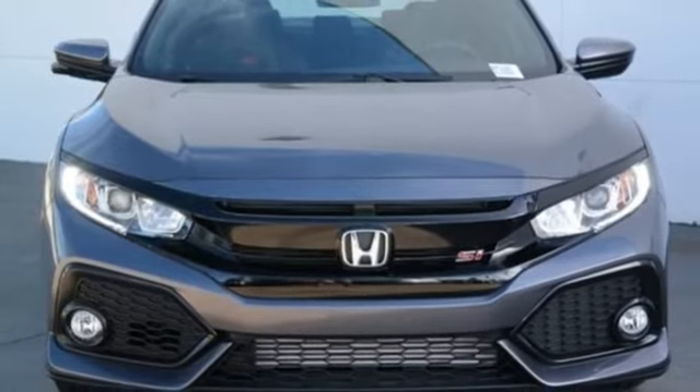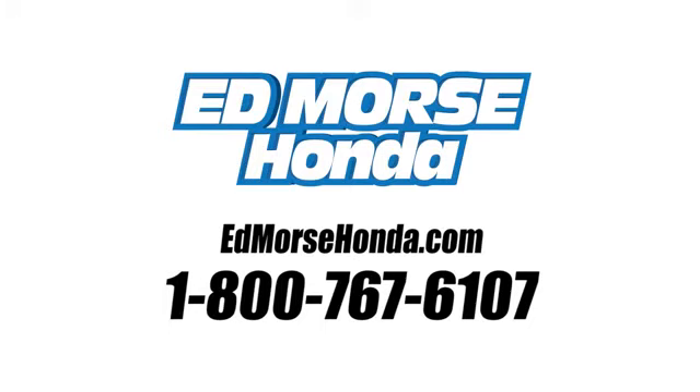The time is now. See it for yourself today. Call us today at 1-800-767-6107. For value and for service, it's Ed Morse.